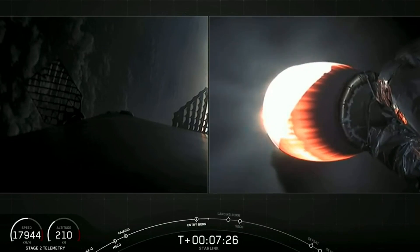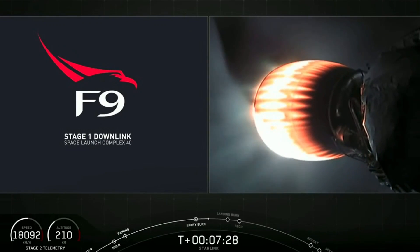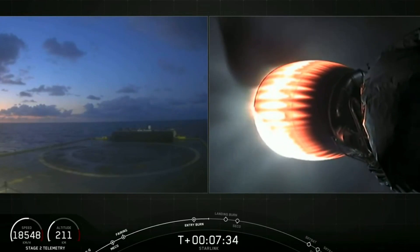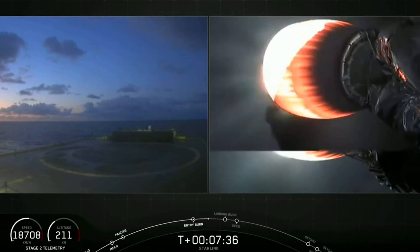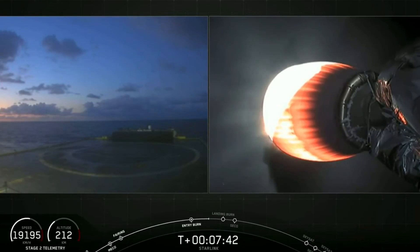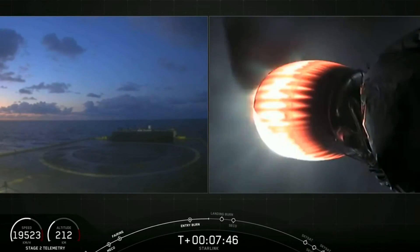Stage 2 is still looking good. We're just about a minute away from that landing burn. We did lose that live signal of the first stage from the Cape, as expected. Coming up here at about T plus 8 minutes and 21 seconds will be the beginning of the landing burn.